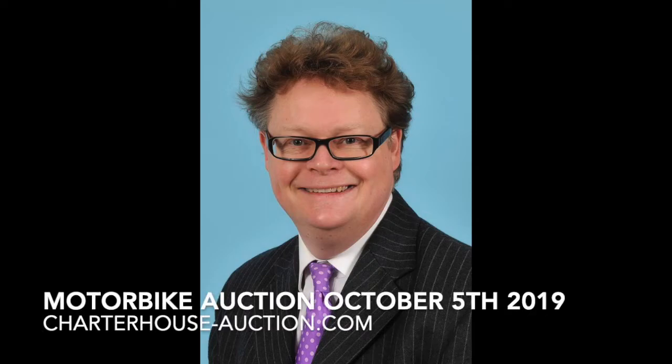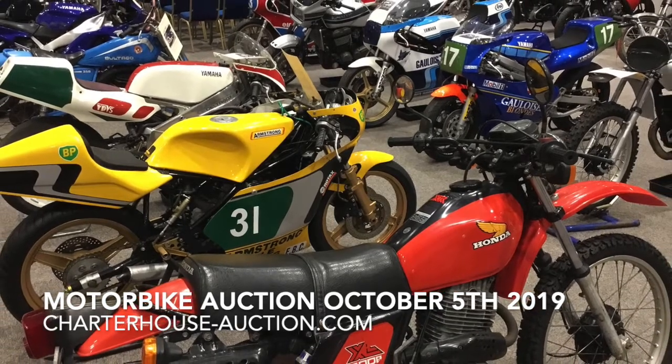Hi, it's Richard Brommel. Hello, it's Matthew Whitney, and today we're going to have a little look through some of Matt's classic and vintage motorcycles coming up in the auction on October the 5th, this Saturday, over at the Haines International Motor Museum — a great venue.